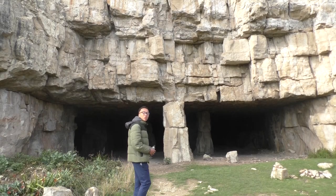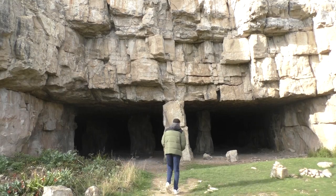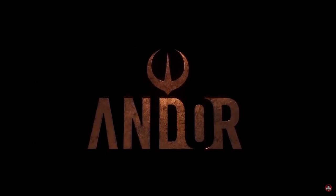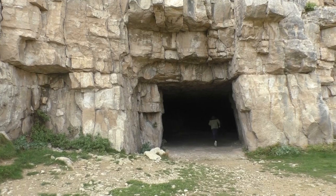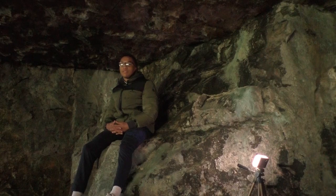They also used this for John Carter on Mars, but that's not what we're really interested in. We're here for Star Wars. This is where Forest Whitaker delivered his speech to start the rebellion.